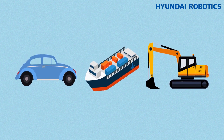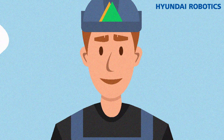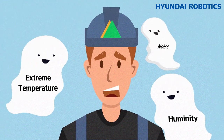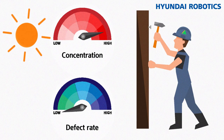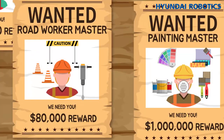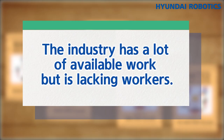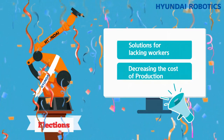Why do we use industrial robots? People now want to avoid working in poor conditions with extreme temperatures, humidity, and noise, and are used to a higher standard of income. We use robots in these fields to keep them operating and to minimize decreased concentration and the number of defective products that can happen because of a long, repetitive job. Welding and sealing are not only done in poor working conditions, but these jobs also require a certain level of expertise. The industry has a lot of available work but is lacking workers. Robots are the best solution for this problem, and they help decrease the cost of production.